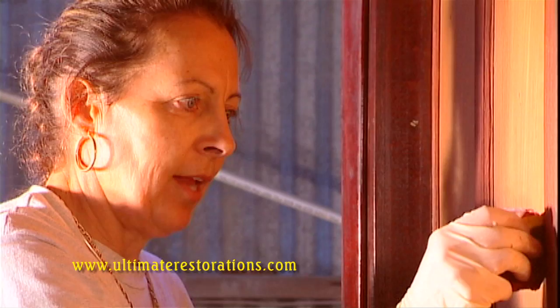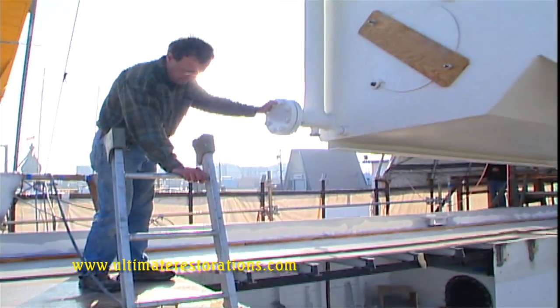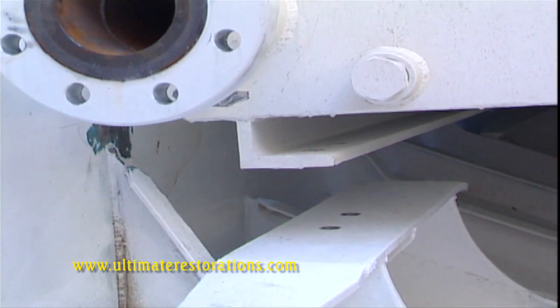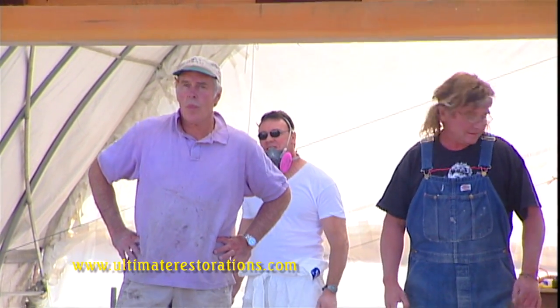My job is to match the old wood with the new wood. The boiler weighs 14 tons. It will last a long time if we take care of it.